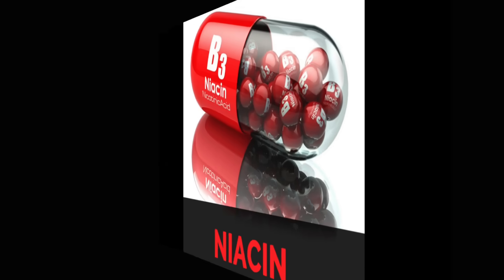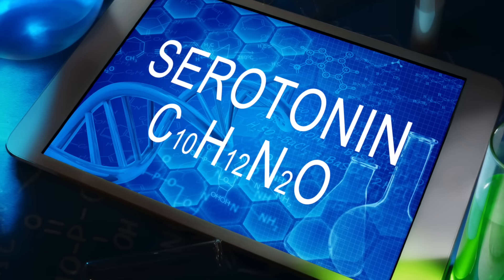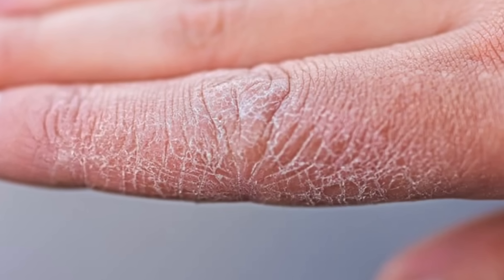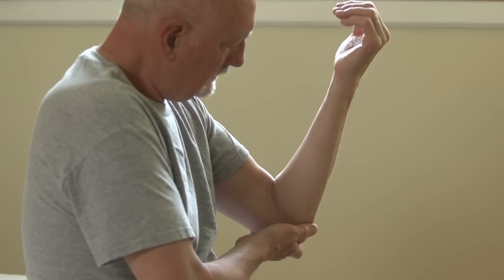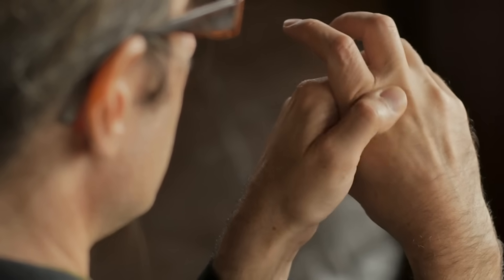Tryptophan can actually convert into niacin. Tryptophan also converts to serotonin and then melatonin for sleep. B3 is also super important for your skin — a deficiency creates severe, scaly, damaged skin. So it's beneficial for the skin, for acne, and for psoriasis. Taking the form of B3 as niacinamide can also help with inflammatory conditions like rheumatoid arthritis and other forms of arthritis.